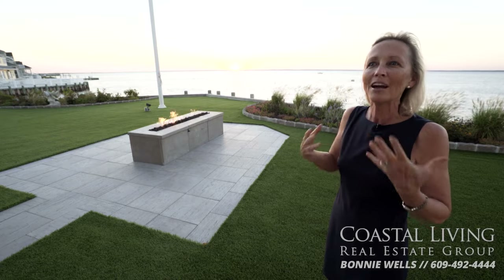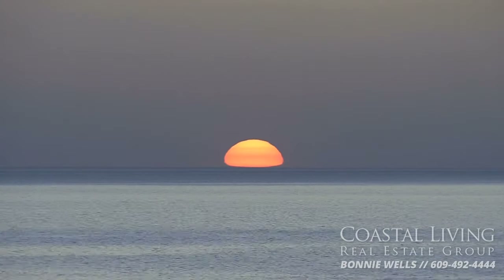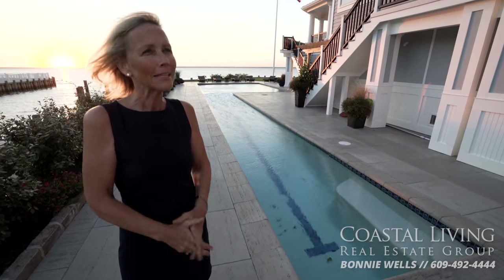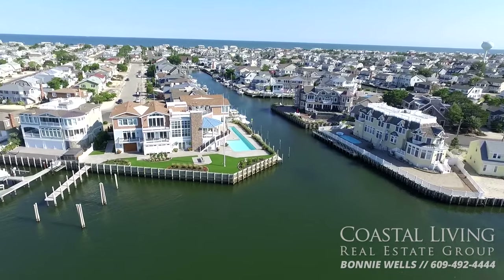Every room in the entire compound has this view. Sunsets are truly magical on Long Beach Island. Thanks to the southwest orientation, every sunset and view of Little Egg Harbor is perfectly framed. This is the most prestigious place to be in the dunes — at the highest point.